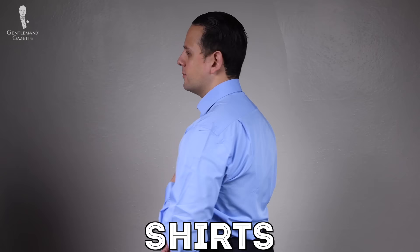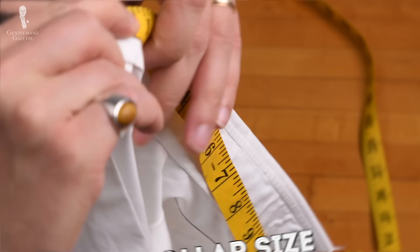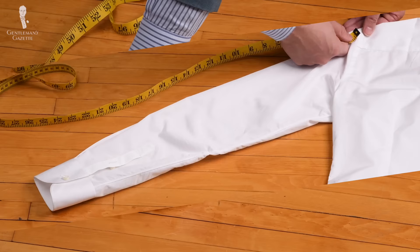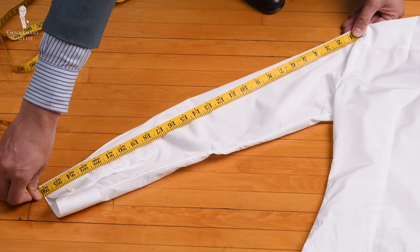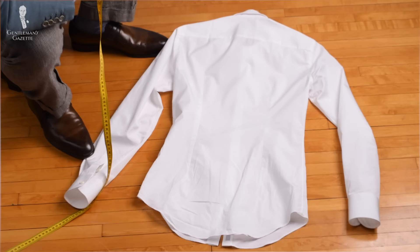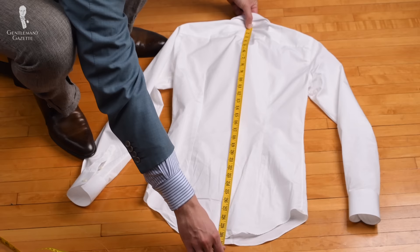For a shirt, the most important measurements are the collar size as well as your sleeve length, which is traditionally measured from the split yoke or the center of the yoke from the back to the end of the sleeve. Sometimes they measure the sleeve length from the top of the shoulder seam. Get your shoulder-to-shoulder measurement so you can understand what it is. If you have a long torso, knowing the overall length of the shirt can also help, because if you have a shirt that always comes undone, it's just uncomfortable to wear.